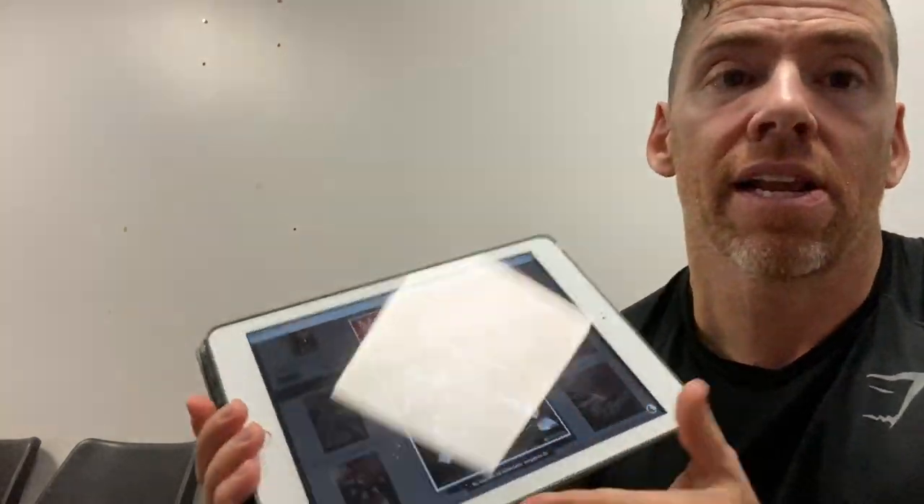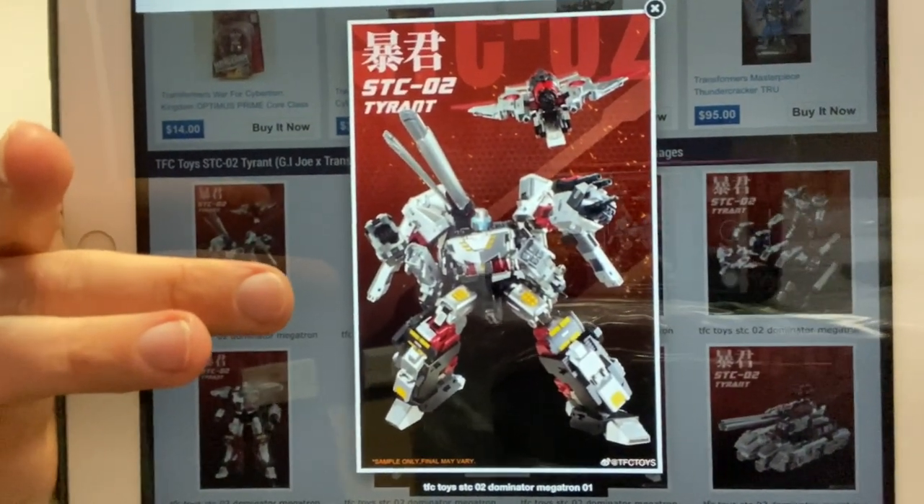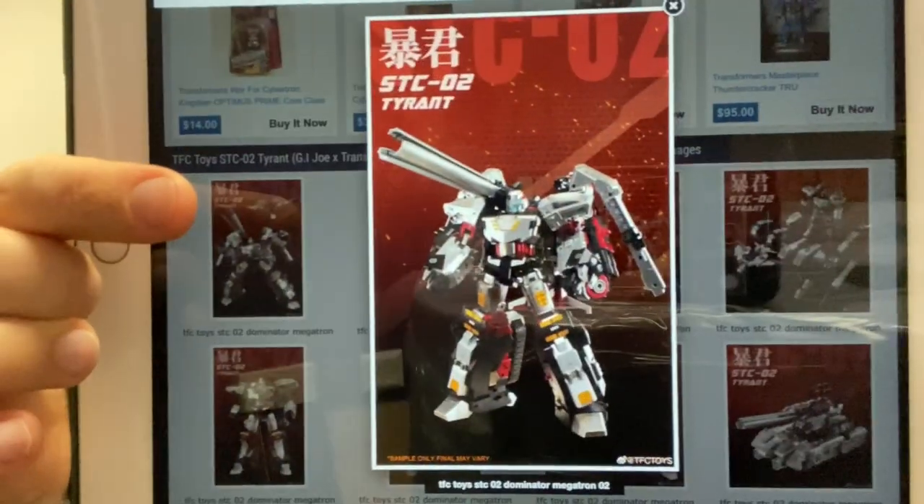TFC Toys now — their Dominator Megatron, also known as Tyrant. This is something special if you're into crossovers, because this figure is based on the amazing Don Figueroa concept art for a G.I. Joe Transformers crossover. Dominator Megatron is a triple changer that can transform into a tank and a helicopter. There are also extra pieces of armor that come with it. Let's have a look at the pictures — there are quite a few.